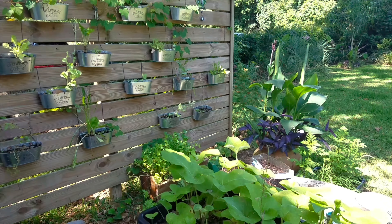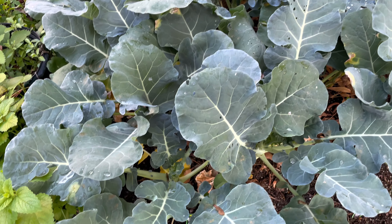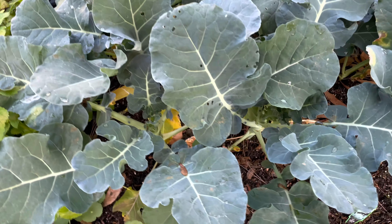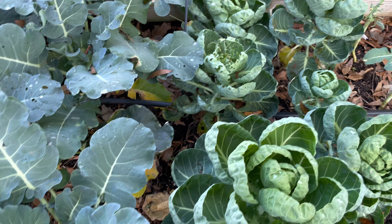You are about to enter Gigi's World. Here's a really quick update on my new broccoli that I planted next to the Brussels sprouts.